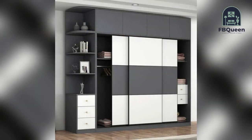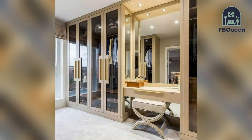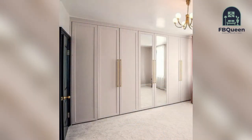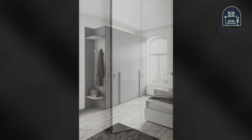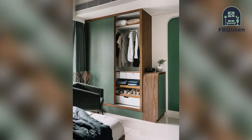Here are a few modern wardrobe designs for bedrooms. Number one: a wardrobe with plenty of drawers and a built-in fixed mirror. This type of wardrobe allows you to store all of your accessories while consuming very little space in your bedroom, making it ideal for someone who likes to organize all their accessories and personal items.